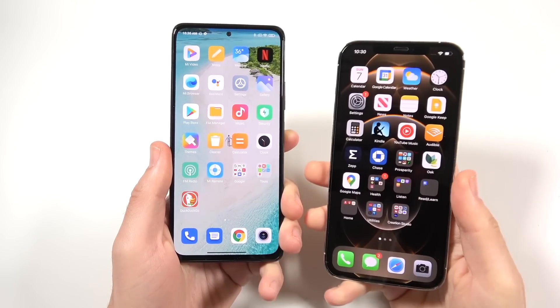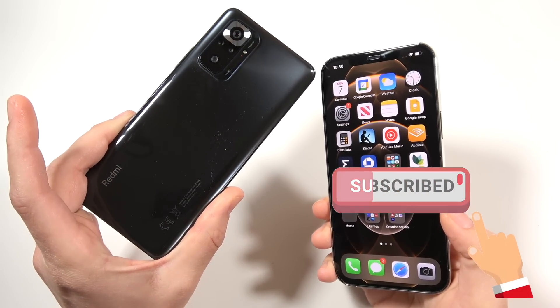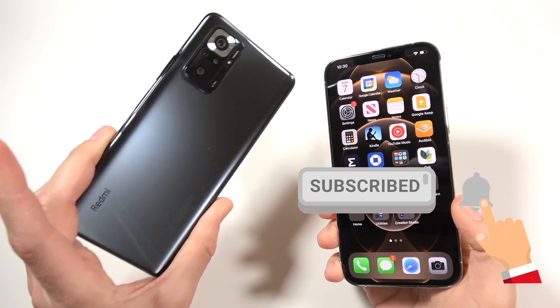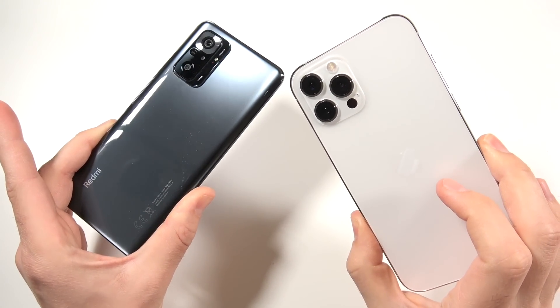What is up guys, Nick here helping you to master your technology. Xiaomi Redmi Note 10 Pro — or the Pro Max depending on where you are — versus the iPhone 12 Pro Max.